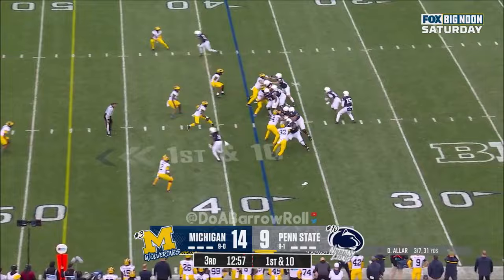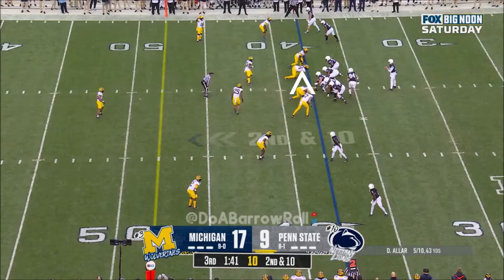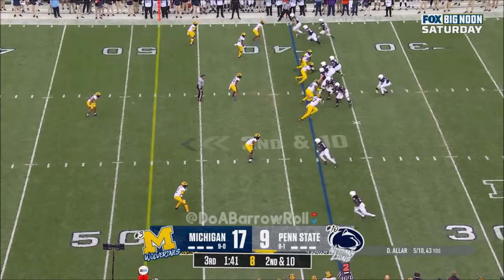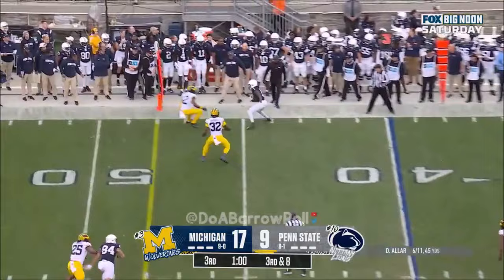Aller pump fake — Aller steps up, fires out wide to Singleton, breaks a tackle. Johnson in motion — low snap handled, they find Johnson out wide across the line. Drew Aller looking — sideline throw, caught. Lambert Smith — not enough.